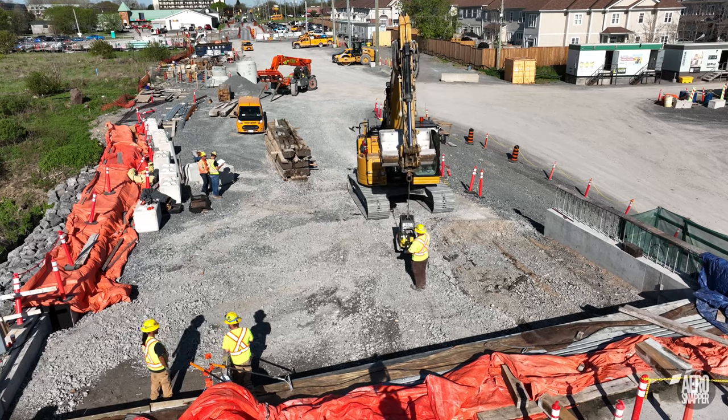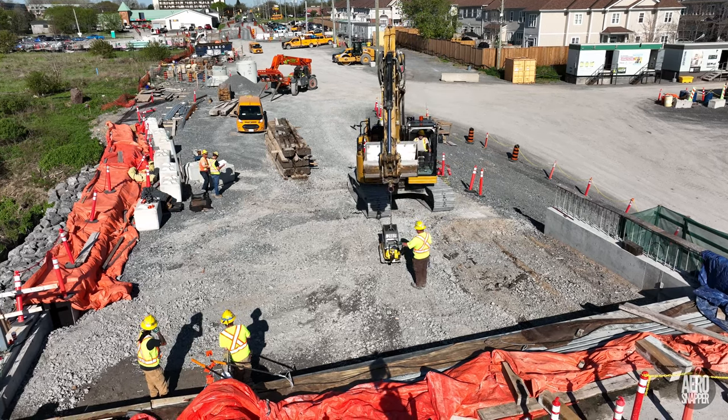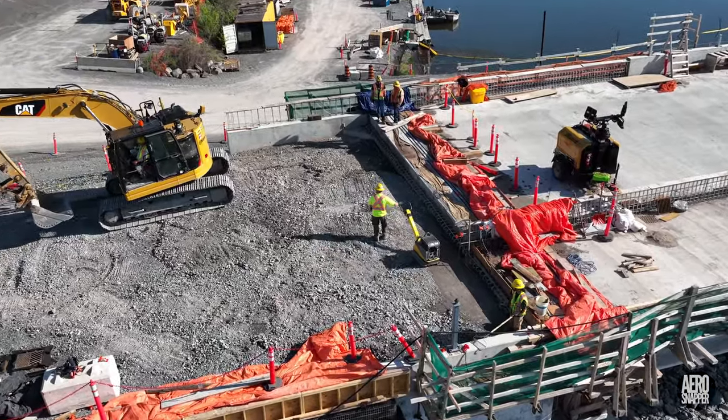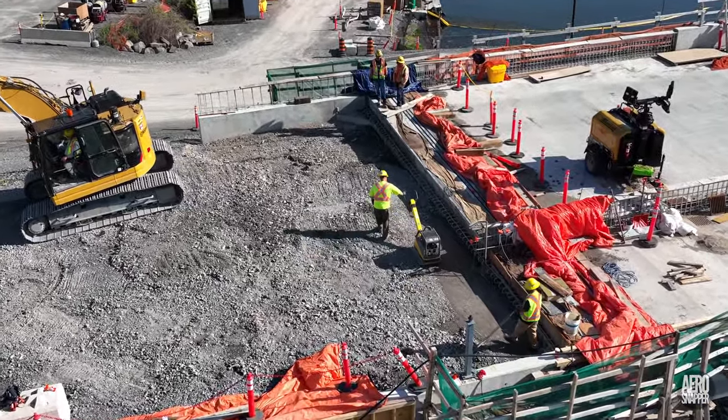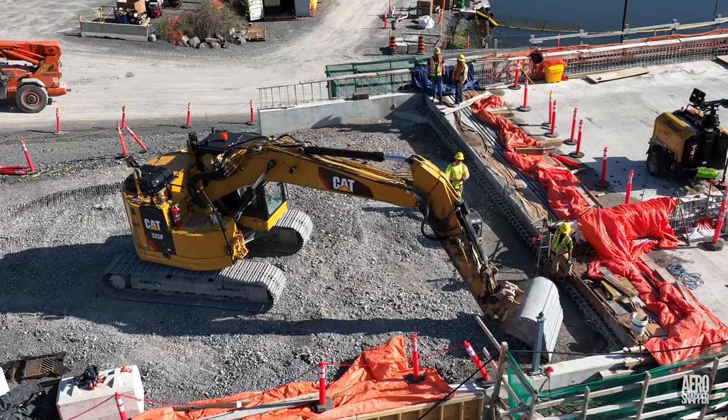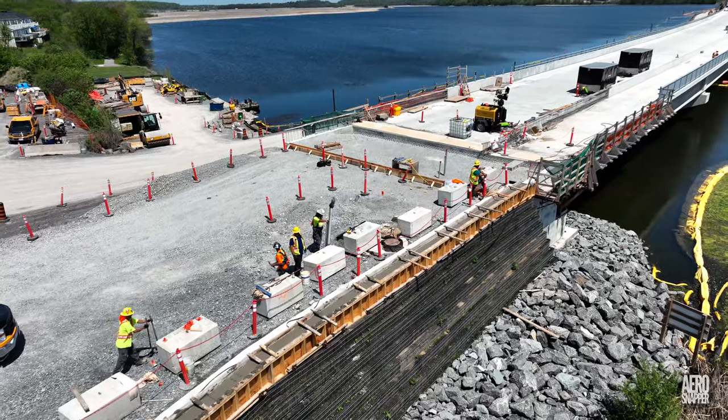There's just one more thing to look at before we go to this week's main event, and that's the activity around the west abutment. It was clear early in the week that efforts were being made to consolidate and prepare it for something. Everything became clear on Friday when a pour occurred on the barrier wall.